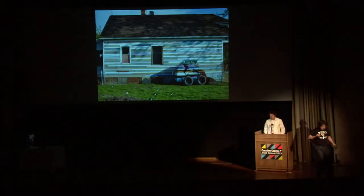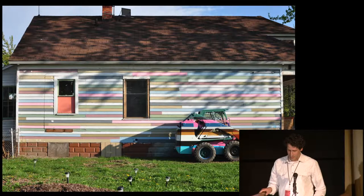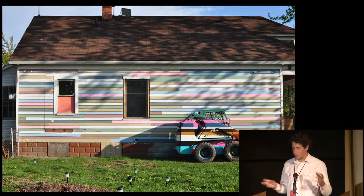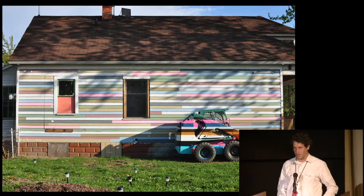I am Mitch Cope and with Gina Reichert we are Design 99, creating several different kinds of things. The first one, which doesn't show up, is an installation at the Museum of Contemporary Art Detroit. A series of trailers connected to a 773 Bobcat that are meant to roam and scavenge and repurpose things we find in the neighborhood, and also to recycle and revamp the neighborhood.